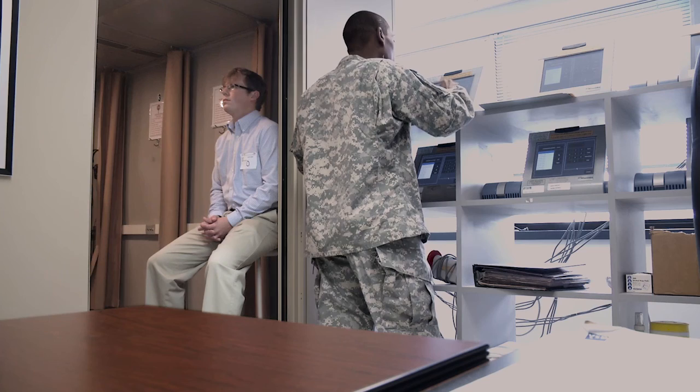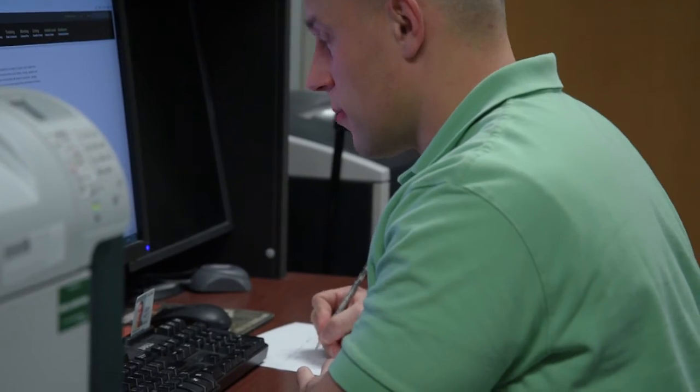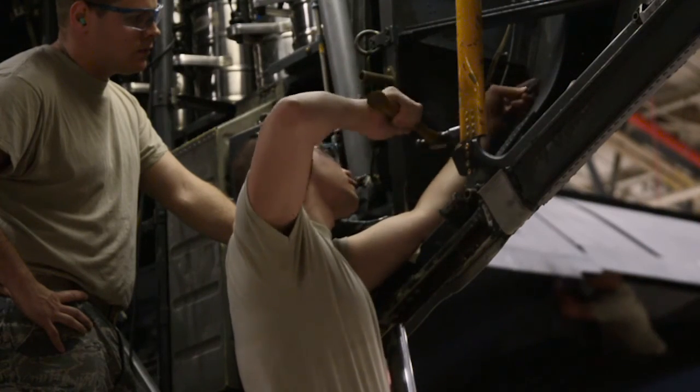In addition to the physical exam, the recruit also takes the ASVAB — the Armed Services Vocational Aptitude Battery. You'll be graded in four different areas: Mechanical, Admin, General, and Electrical. Based on those scores, we can place you into certain jobs. The highest you can get on the ASVAB is 99. We're looking for somebody that can score about a 70 or above; 50 is about average.